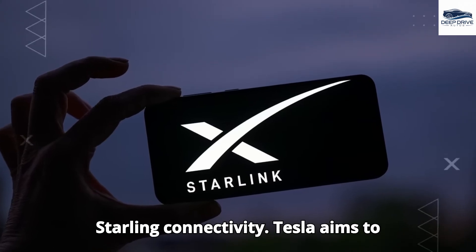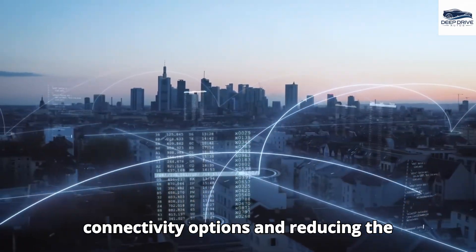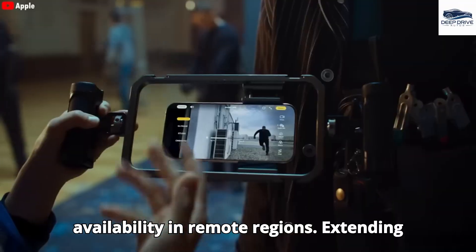By providing free Starlink connectivity, Tesla aims to ensure dependable internet access across diverse locations, thus transforming connectivity options and reducing dependency on conventional service providers. This initiative has the potential to revolutionize internet availability in remote regions.